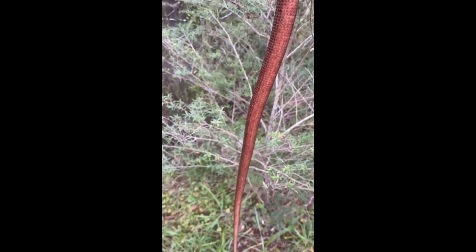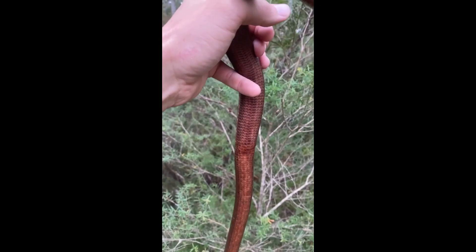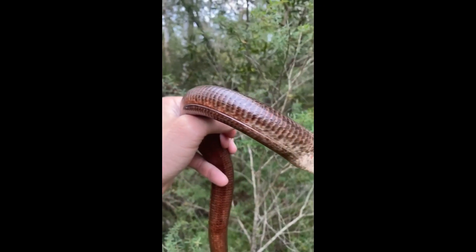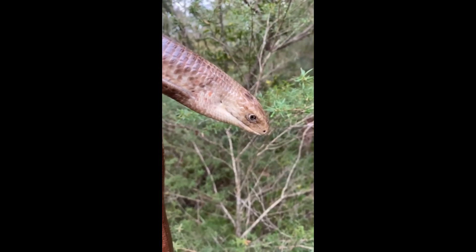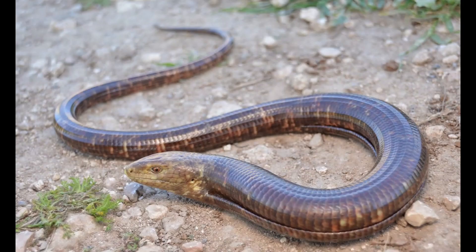Pseudopus apodus comes from Greek, literally meaning fake-legged or without legs, while the common name Sheltopuzik comes from Russian Geltopuzik, which translates most directly as yellow-bellied. The Sheltopuzik is a reptile found from southern Europe to Central Asia.